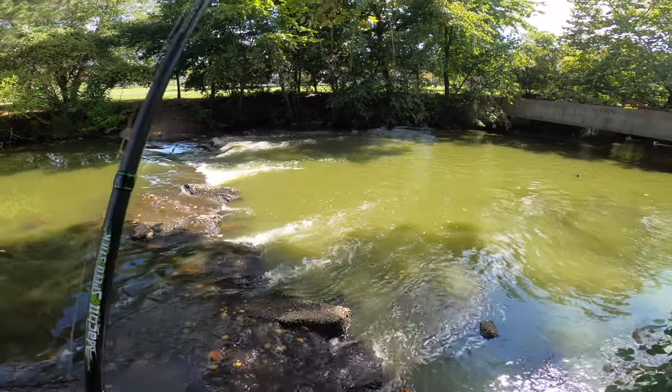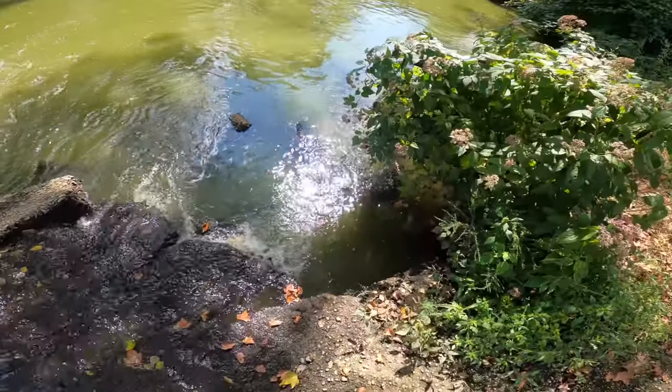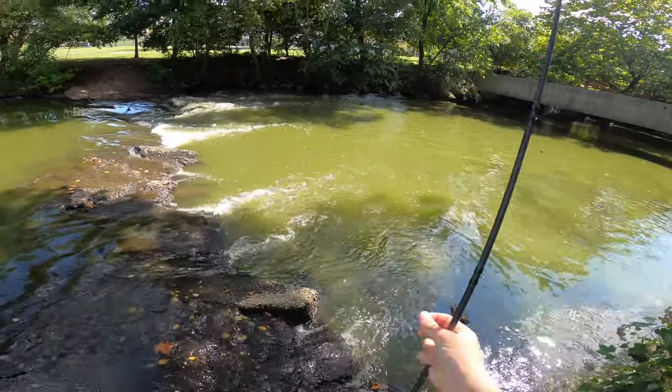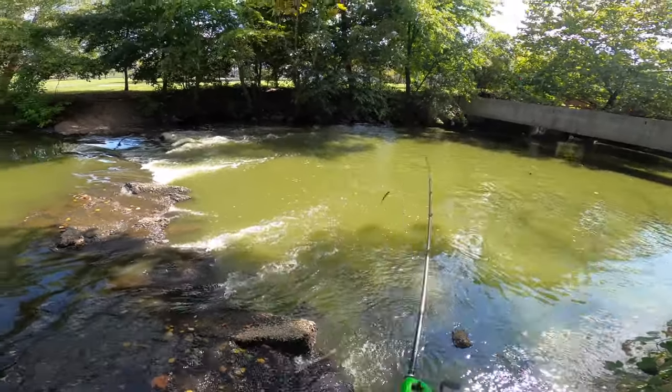Shoot — just had one on, that was definitely a fish. I don't know how he got off right there in the rapids. Seemed like a decent one.